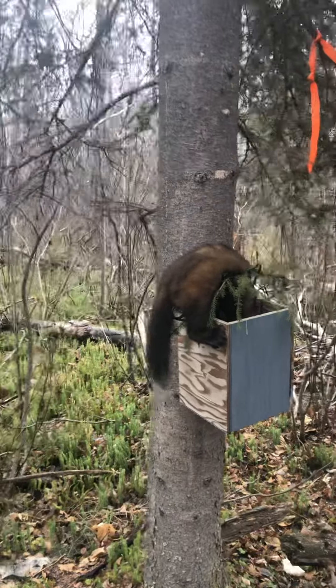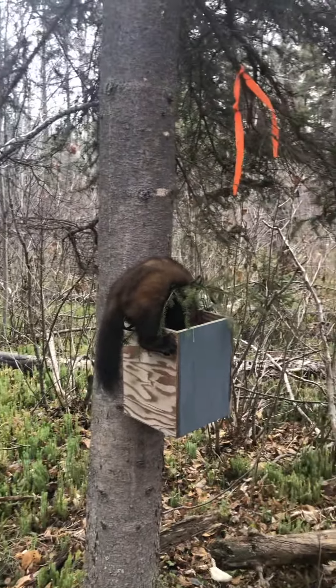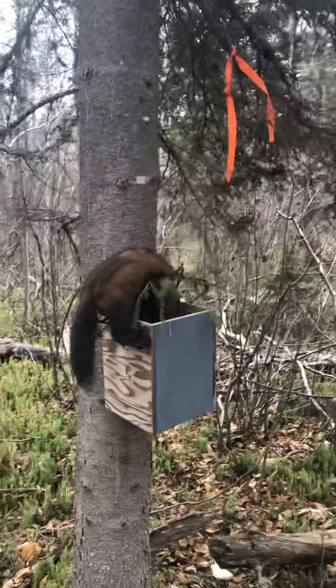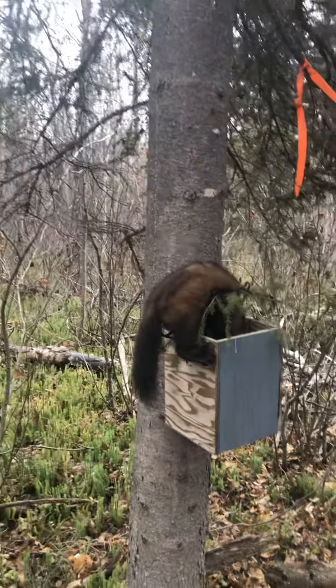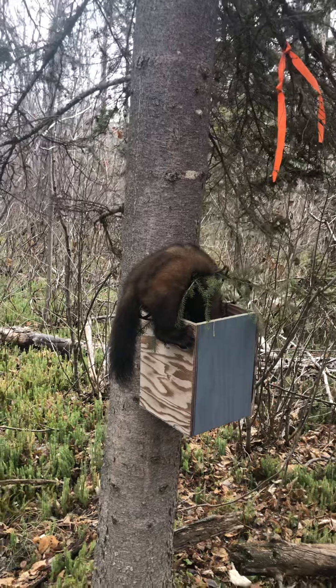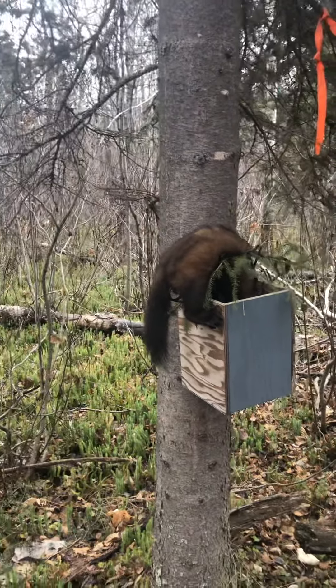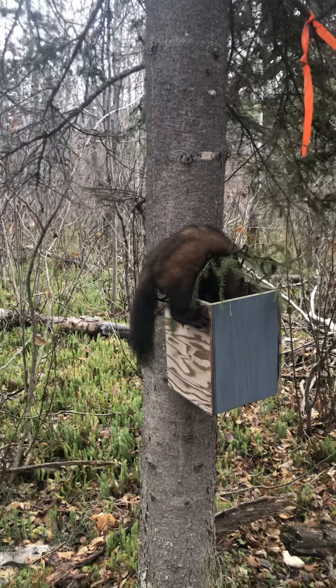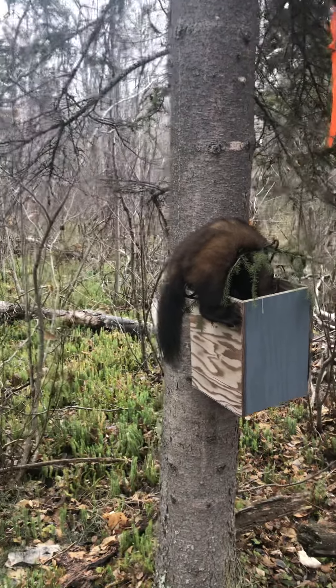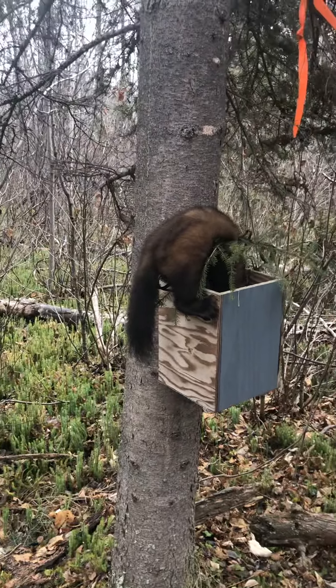Hi YouTube, Terry McClellan. First of the line — I just came out today to check my sets that I put out two days ago. I went to the back end of my sets, started checking, came to my first box, and here we go — nice, nice pine marten! Nice dark one. Yeah, happy with this catch.